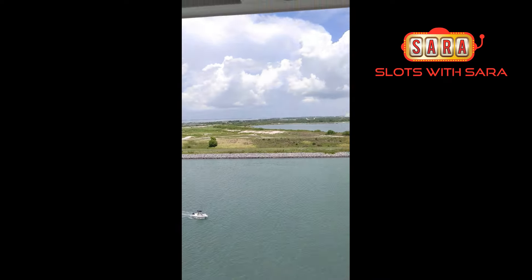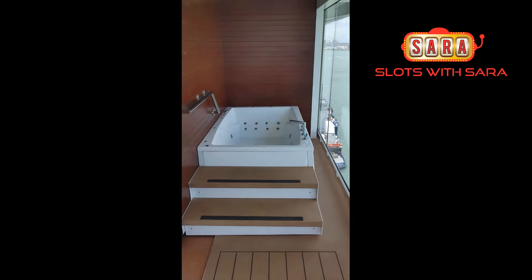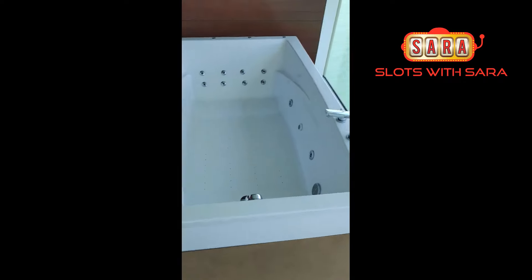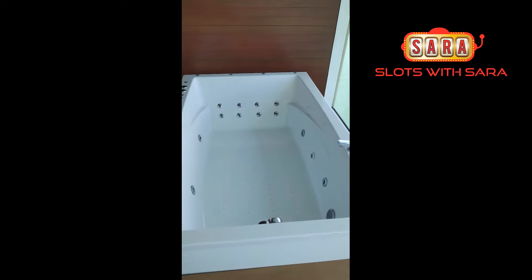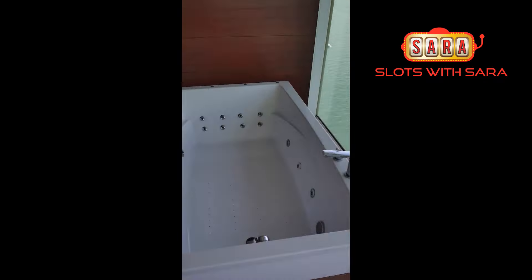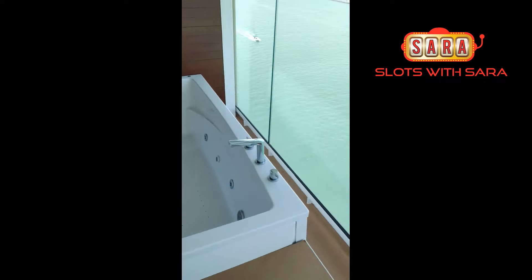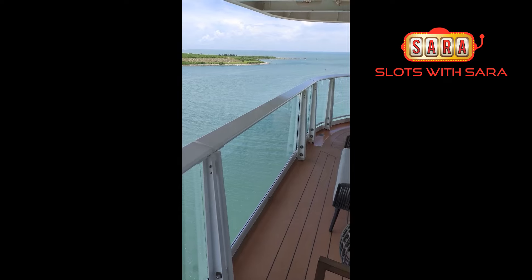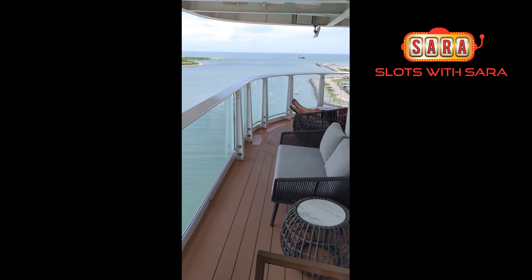And this is the best part — we've got our own hot tub! Maybe we get some bubble bath going in here. It's enclosed by glass but it's see-through, so it should be safe. This is an Excel Aft Suite — I think there are six or eight of them on the boat and we got one.